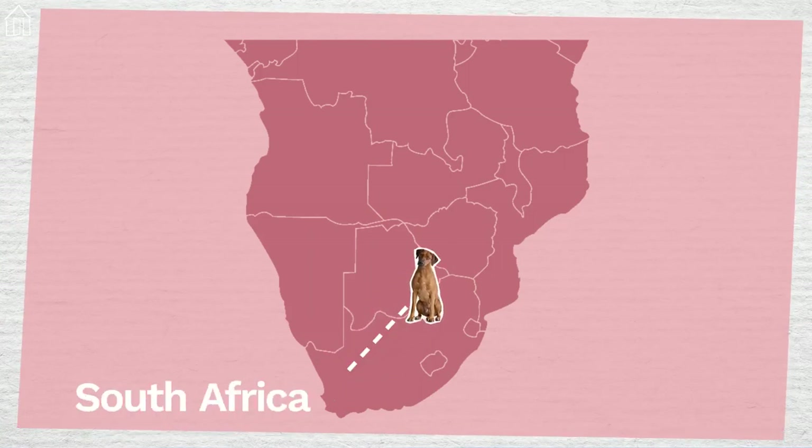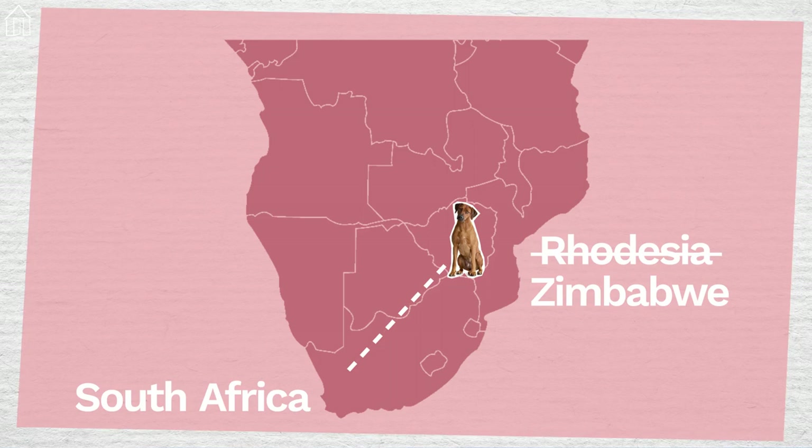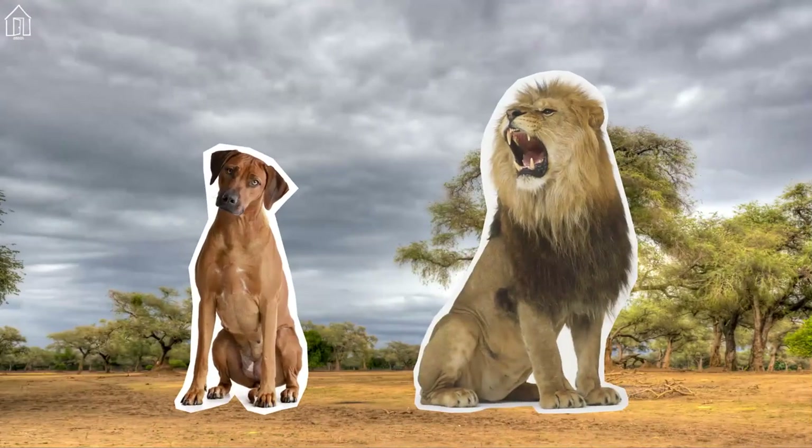Then in 1877, ridgebacks were brought to Rhodesia, now known as Zimbabwe. The resulting breed was used to hunt lions.